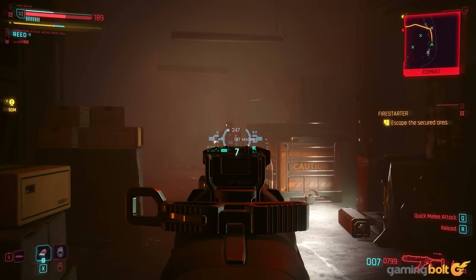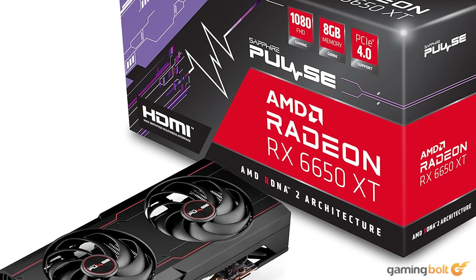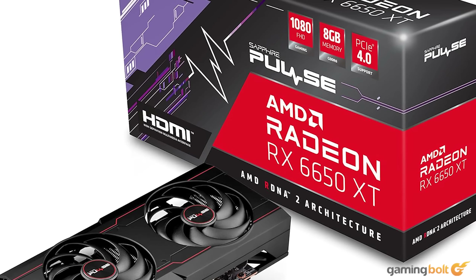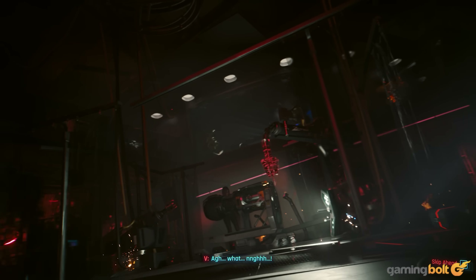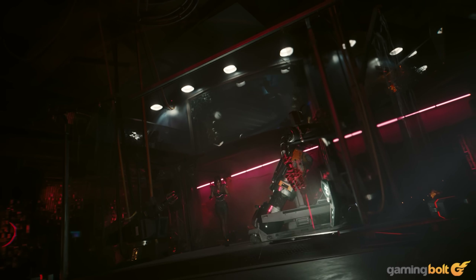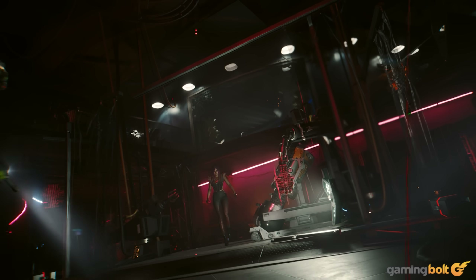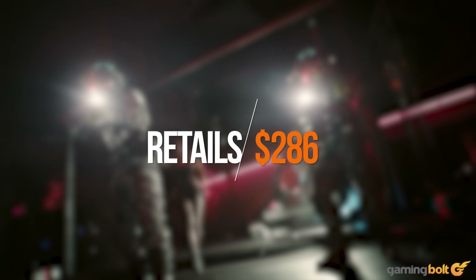For our system, we're going with the RX 6650 XT, which features 32 compute units running at up to 2.2 GHz, paired with 8 GB of GDDR6 memory. While it's slightly below the PS5 in a few areas, it still offers hardware-accelerated ray tracing and supports FidelityFX Super Resolution to help boost performance, and it retails for around $286 on Amazon.